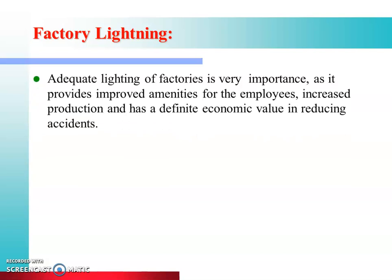Factory lighting is a very important topic. Adequate lighting of factories is very important as it provides improved amenities for the employees, increased production, and has a definite economic value in reducing accidents.